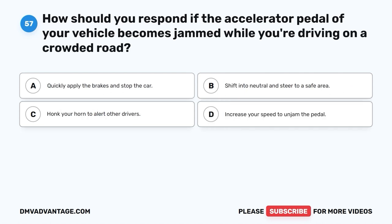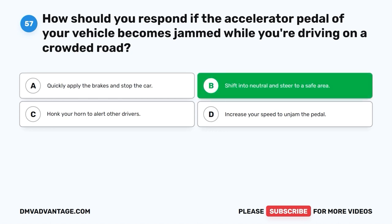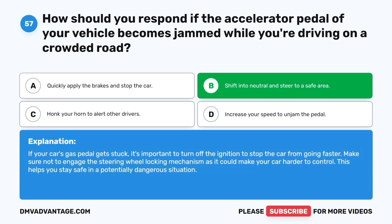Question 57: How should you respond if the accelerator pedal of your vehicle becomes jammed while you're driving on a crowded road? A. Quickly apply the brakes and stop the car. B. Shift into neutral and steer to a safe area. C. Honk your horn to alert other drivers. D. Increase your speed to unjam the pedal. The correct answer is B, shift into neutral and steer to a safe area. If your car's gas pedal gets stuck, it's important to turn off the ignition to stop the car from going faster. Make sure not to engage the steering wheel locking mechanism as it could make your car harder to control.